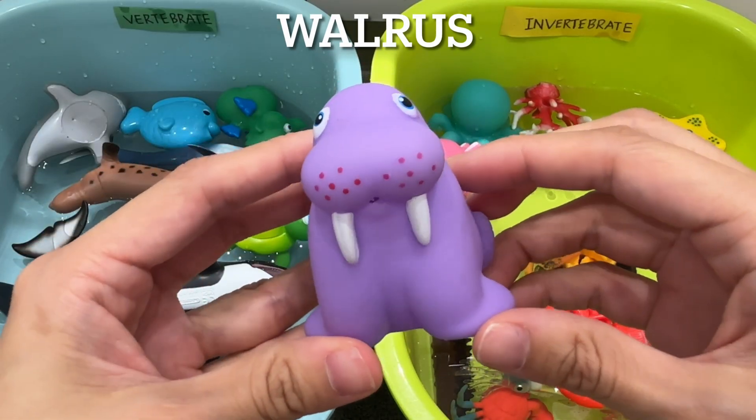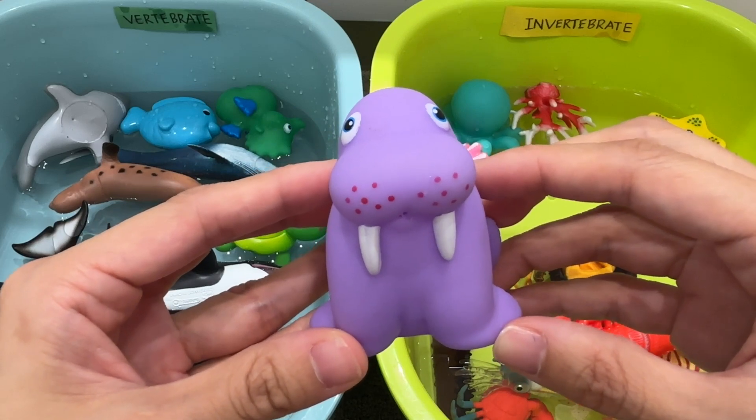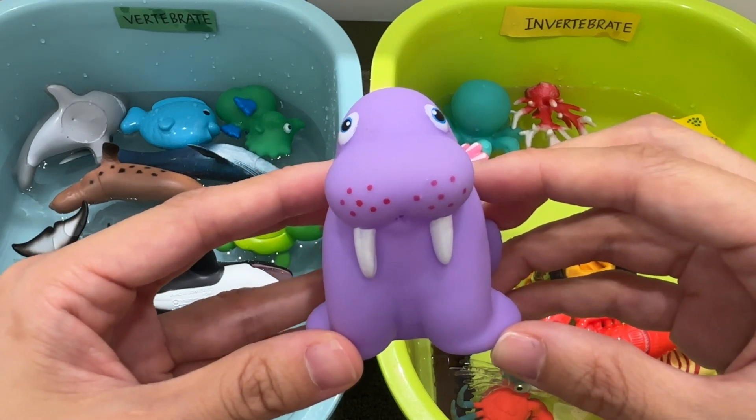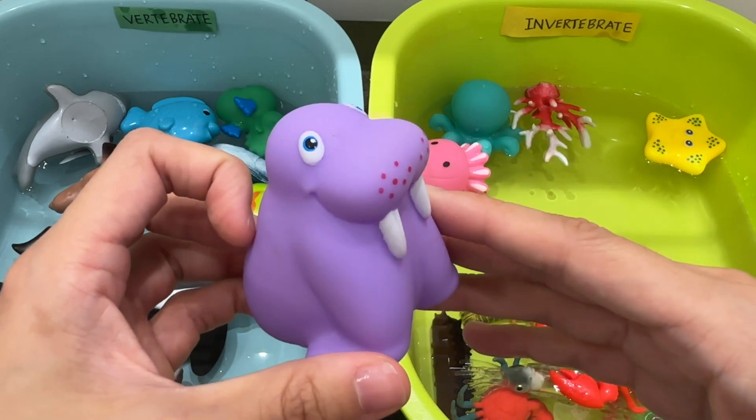Walrus. A walrus is a vertebrate. The walrus is the largest animal that lives in the cold Arctic seas of Europe, Asia, and North America. It is closely related to seals.